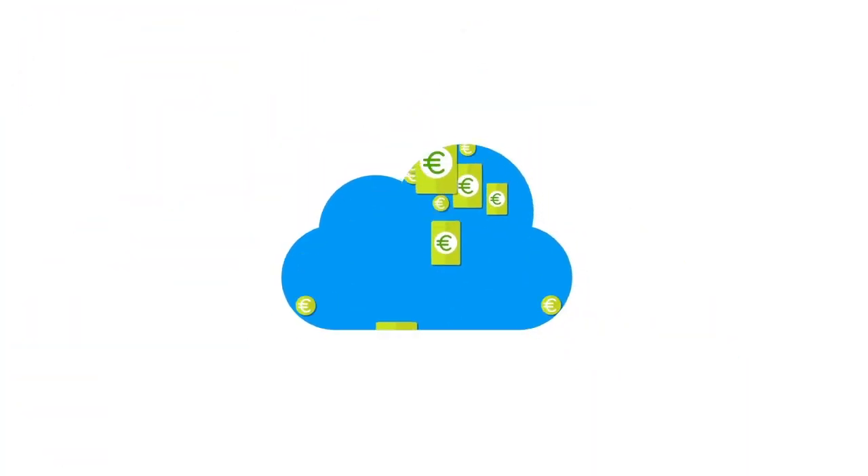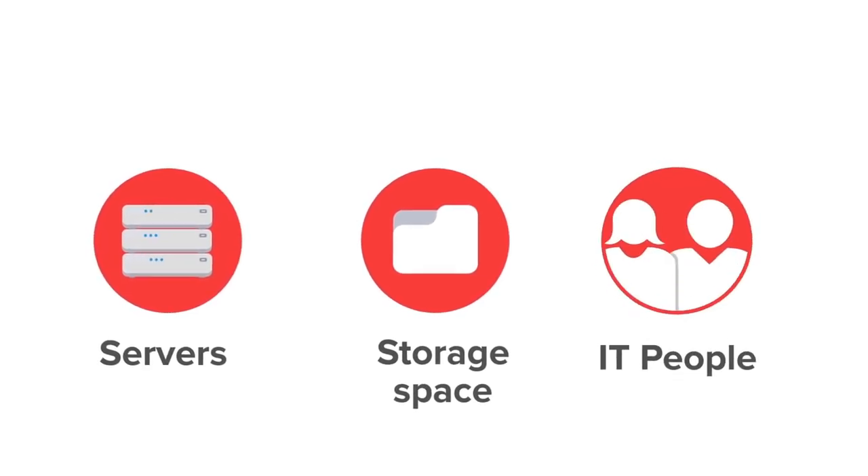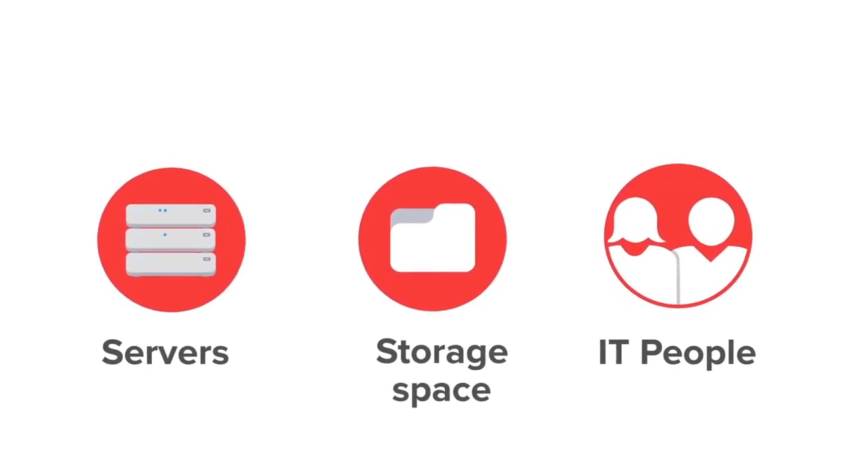First of all, moving to the cloud saves you costs. When you work with CRM in the cloud, you don't need servers, storage space for backups, or IT people to install updates and new firewalls.